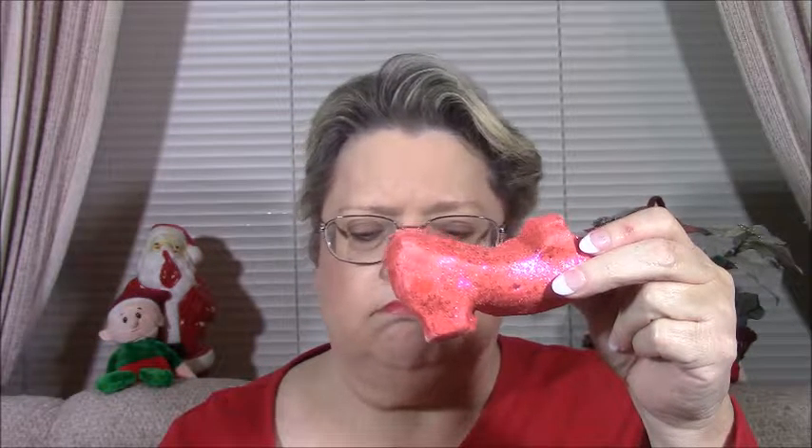This one is new this year and I'm anxious to see how it does. This is a bubble bar called Sparkling Red Slippers. I'll probably get two out of this because it is a little small. It has spicy cumin and rose. Isn't that cute? It's a little slipper and it's got sparkle all over it. You can smell the rose in this. I'm not a big rose fan but I couldn't resist it — it's the sparkly little slipper and it's new. We'll see how it does in the water.